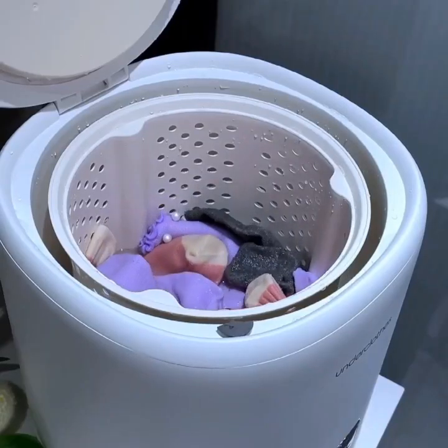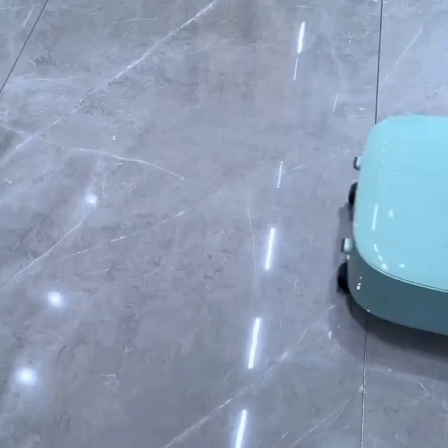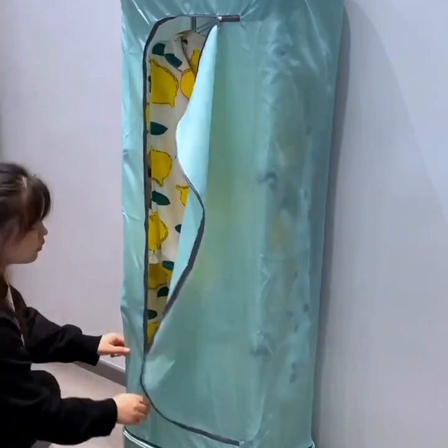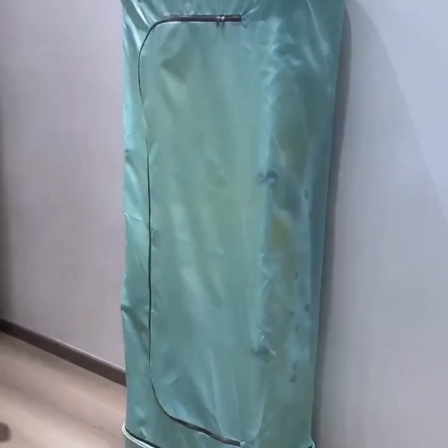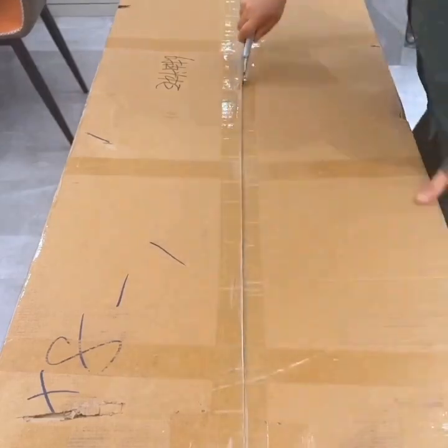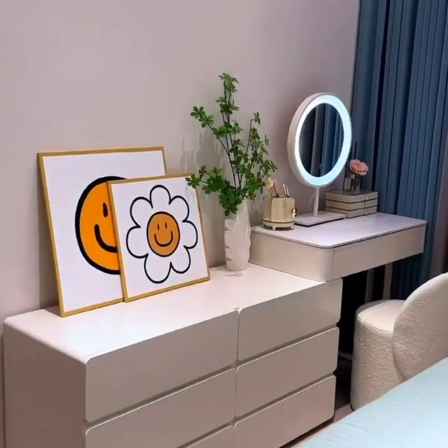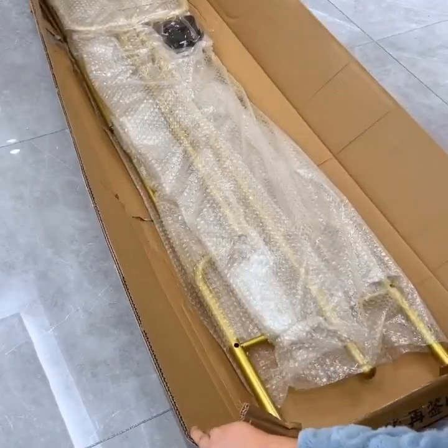Smart speakers are also becoming increasingly popular. These speakers can be controlled via voice commands and can even connect to other smart devices in your home. You can use them to play music, set reminders, or even make phone calls without ever having to touch your phone.